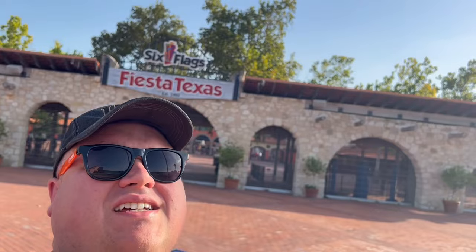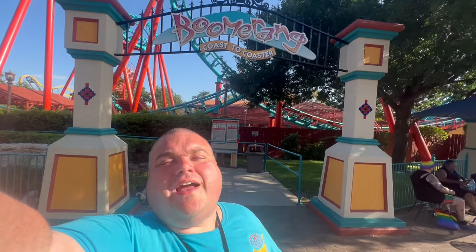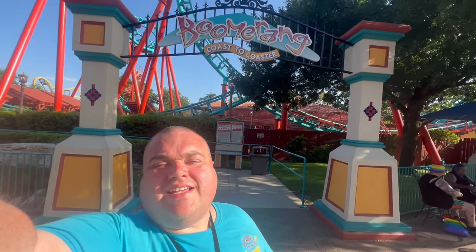Do I look ridiculous? Absolutely. Six Flags Fiesta Texas. Testing Boomerang Coast-to-Coaster at Six Flags Fiesta Texas in San Antonio.